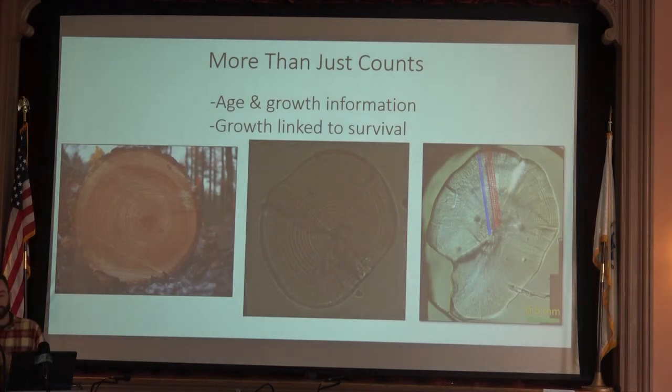We can get more than just counts with this sampling method — really valuable age and growth information to help inform mortality rates. As Joel alluded to earlier, in many fishes growth is directly linked to mortality and survival: the larger you are, the better chance you have at evading predation, seeking preferable habitat, and accessing preferred prey. We can use otoliths — tiny ear stones in fish that lay down beautiful rings just like a tree — to count those rings, get an age estimate, and relate what we're seeing in growth back to what's happening in the environment.